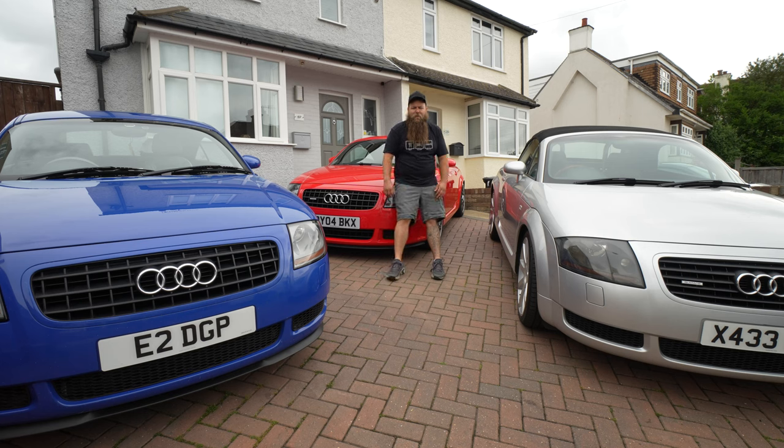Hey guys, welcome to another video from the Parrot Bros. Seeing as the debate was so good between whether you should get a 1.8 turbo or a 3.2 V6, I thought I would take it to another step and we'd go and discuss wheels.